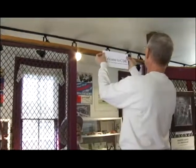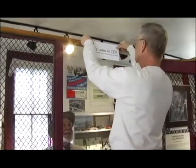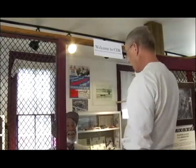Welcome to CDR, where the world's fastest dragsters and sports cars roamed.